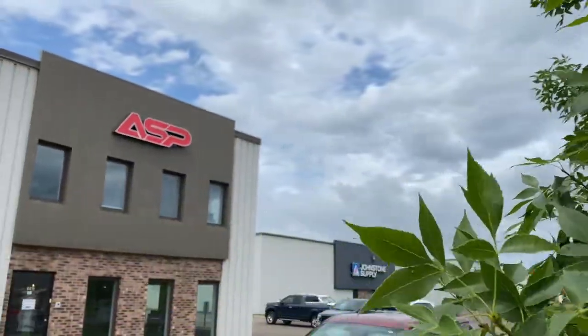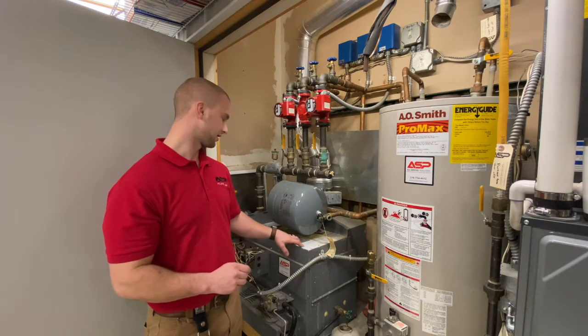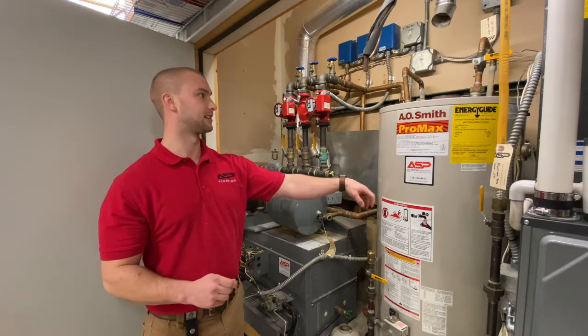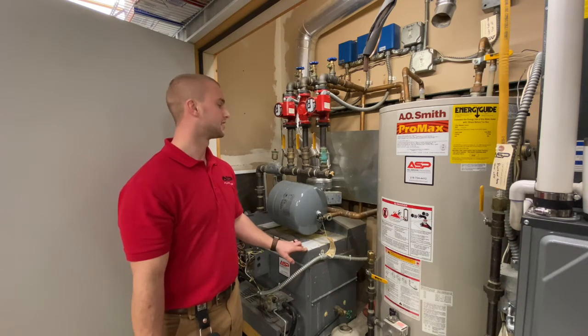Hey, this is Brandon with ASP out of Duluth, Minnesota. Today we're taking out this old inefficient boiler and inefficient water heater and replacing it with a high-efficiency combi boiler.